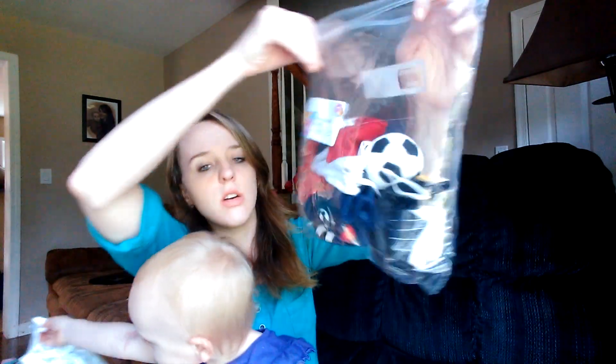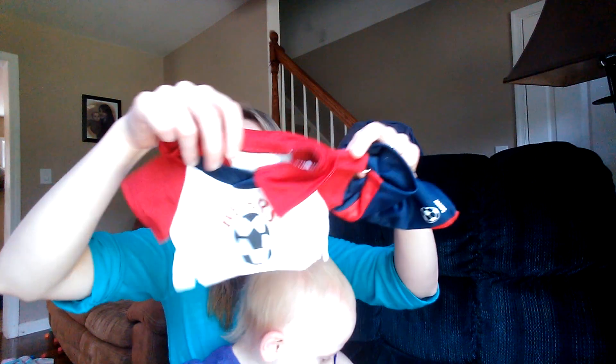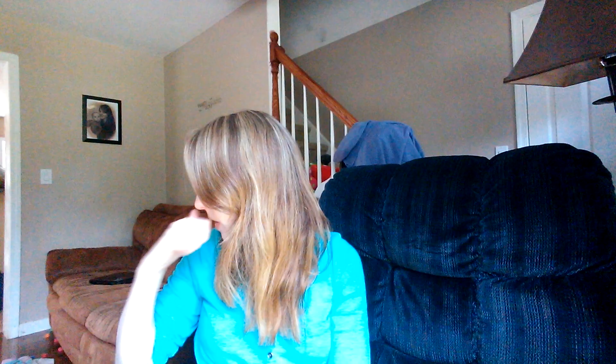The last one I got for Oliver because he loves soccer. It's a soccer player outfit. This one was $4 because it's got the shirt, it's got shorts, and they're like the jersey material. And it's got cleats and it's got a soccer ball that Cassidy just ran away with.